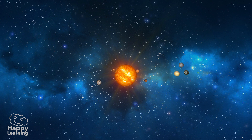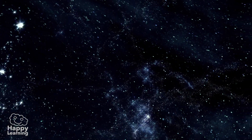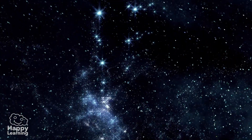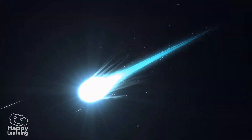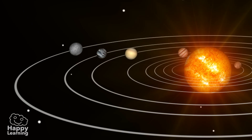The solar system is the Sun and all planets and moons that orbit around the Sun because of gravity. But the solar system also includes objects like comets and asteroids, but the most important ones are the planets.